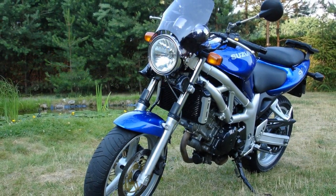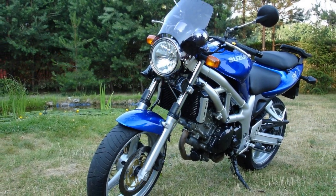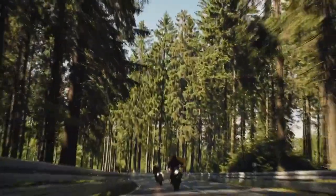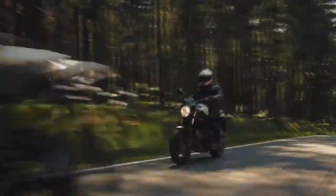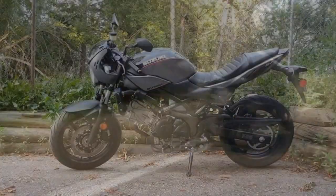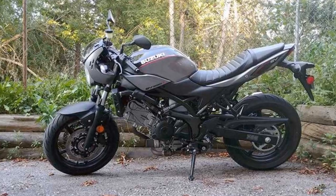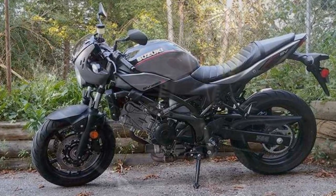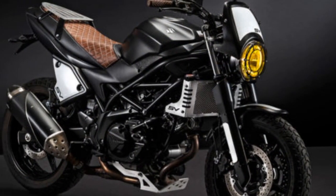3. Pillion comfort: The passenger seat, while accommodating, may not be as comfortable for long rides as some other bikes designed for two-up riding. 4. Exhaust note: Some riders may find the stock exhaust note less inspiring and opt for aftermarket options for a more aggressive sound. 5. Limited cargo space: While there are customization options for adding luggage, the stock SV650 does not offer a lot of built-in storage space for longer trips.